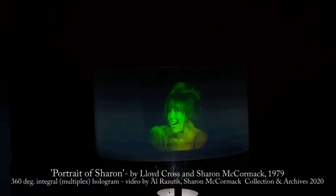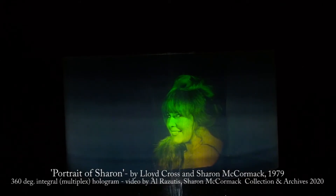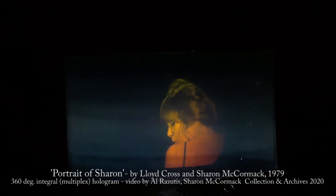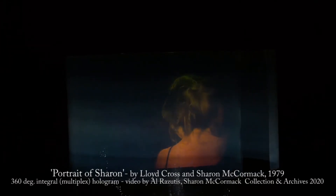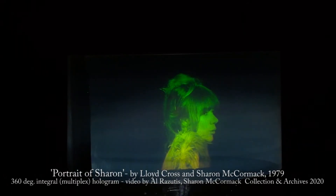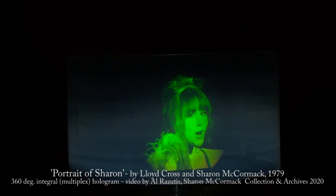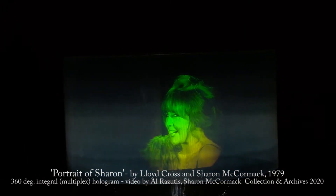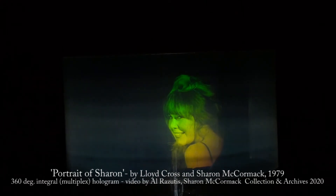This is a 360-degree multiplex holographic stereogram, also called integral, by Lloyd Cross, made in 1979, titled Portrait of Sharon, referring to a portrait of Sharon McCormick, who would become his partner at Holographics and Multiplex.